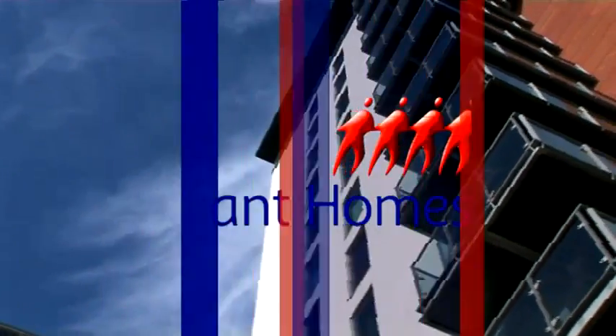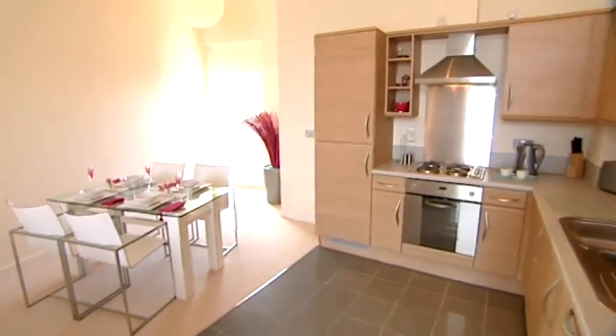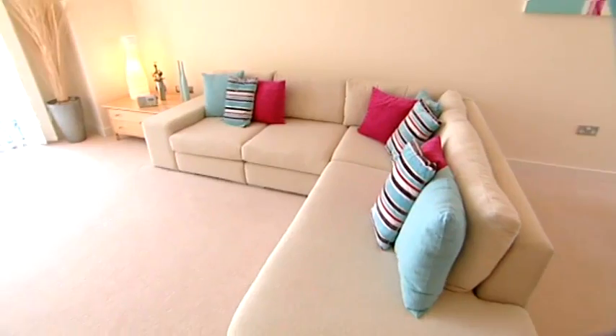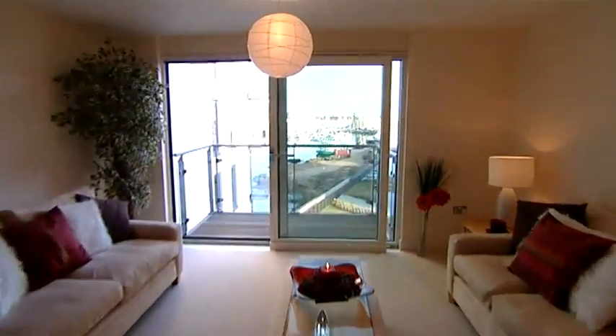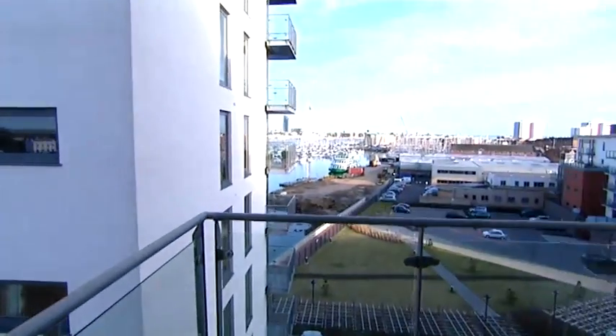There are just a few of our superb two bedroom apartments still available. Each has been designed and built to the highest standard, making the best use of space, light, and of course the views. Most of our apartments have floor to ceiling windows, patio doors, and spacious balconies.